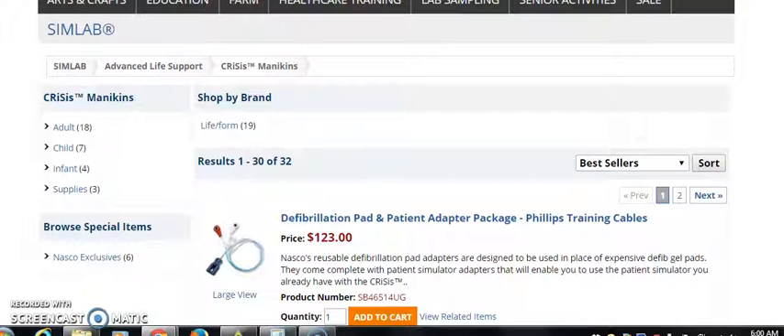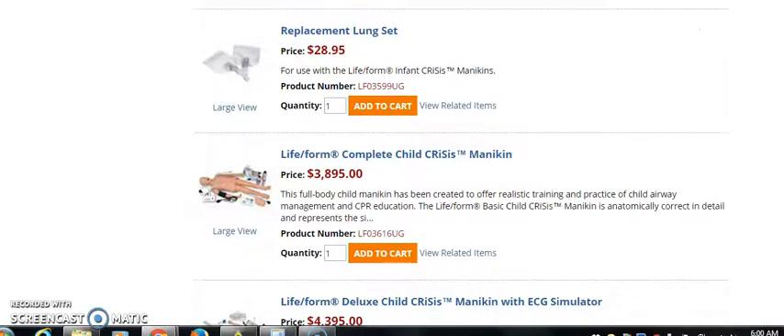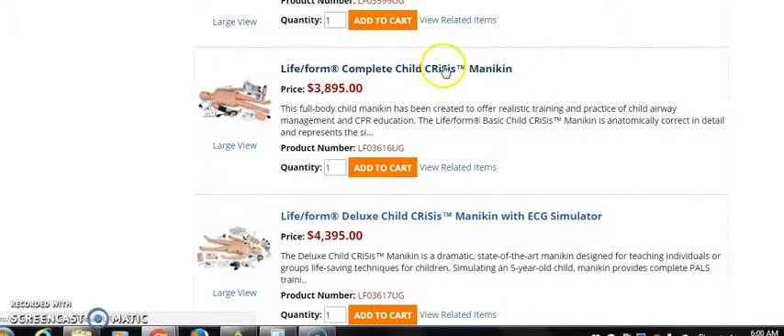Alright everyone, in this brief video in our think outside the box series on dropshipping, we're going to come in here — this is something that people don't think about, but think outside the box. Look at this. Have you ever thought about dropshipping these mannequins?